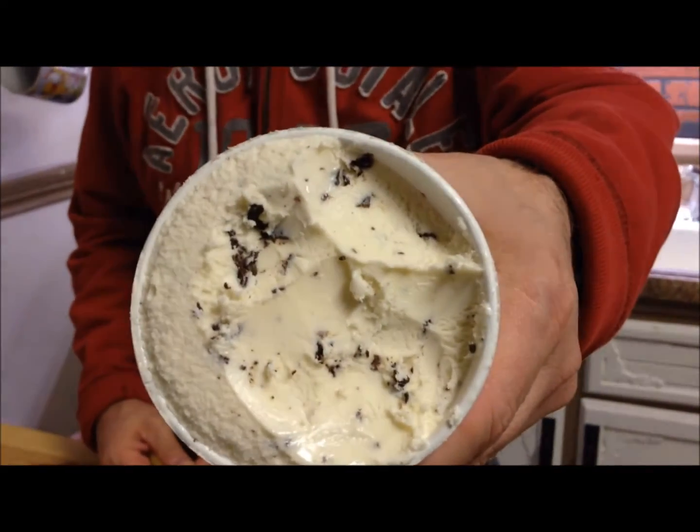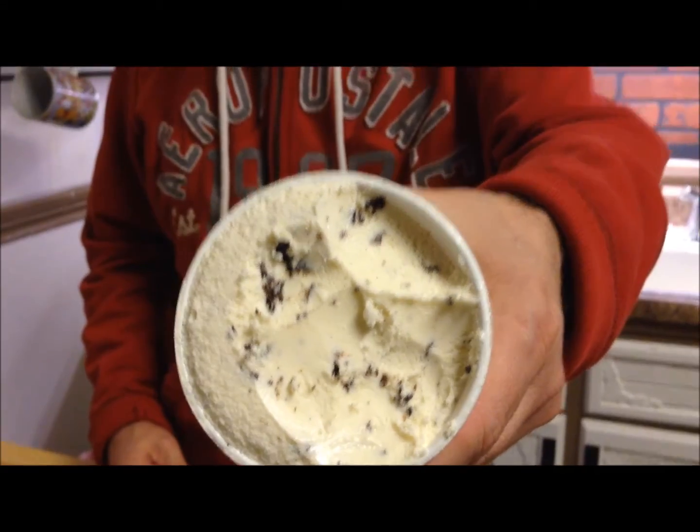You might as well just have vanilla ice cream because the chocolate chips are so low key. There's not a whole lot of them. You can see even digging down in there, there's not a whole lot. You can taste them but they're not overpowering — there's not a whole lot of them so you really can't taste the chocolate a lot.